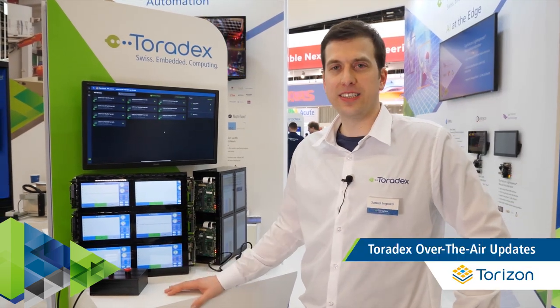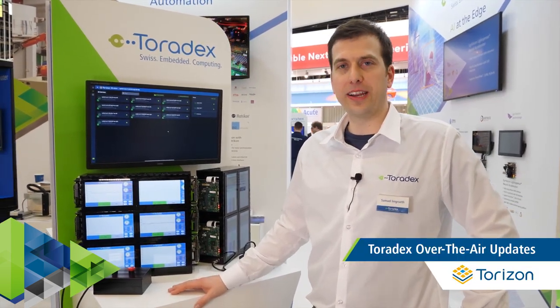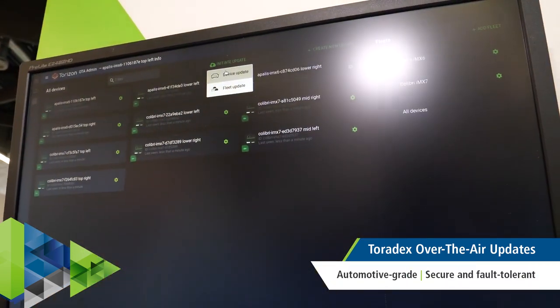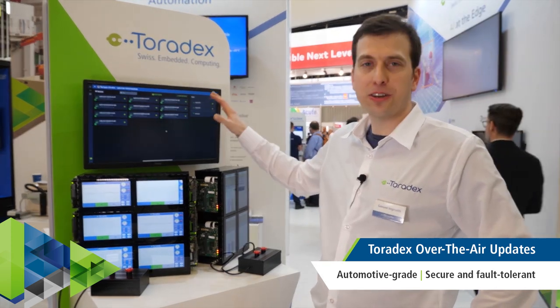Another key feature of Torizon is the built-in over-the-air update capability. This is our demo where you can see a fleet of embedded devices, and here in the back is the UI to manage your fleet and control your updates.